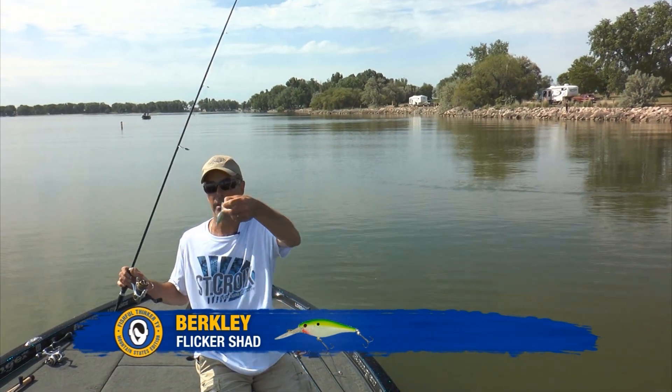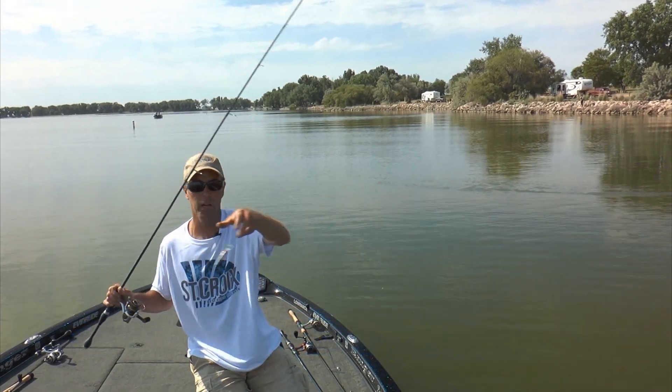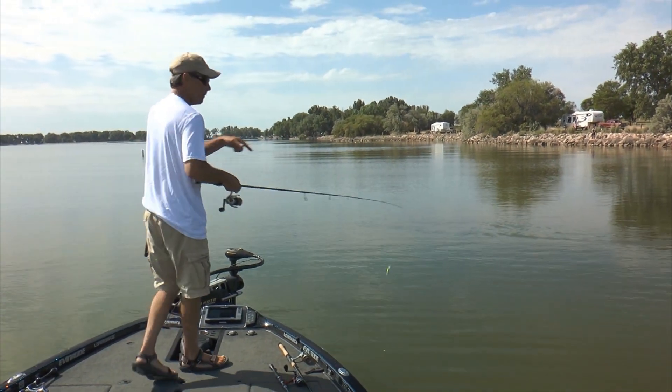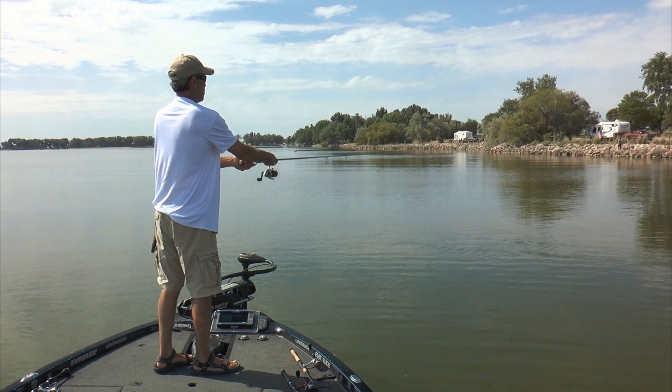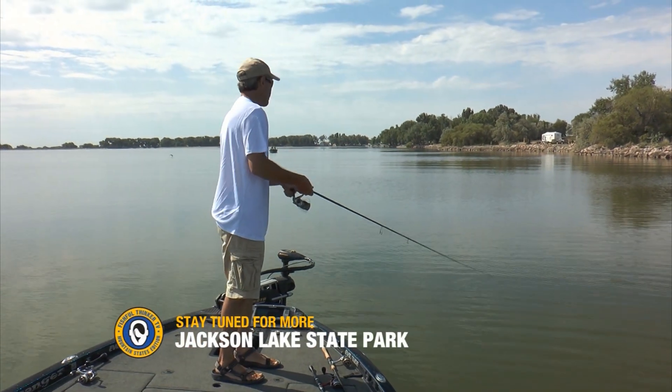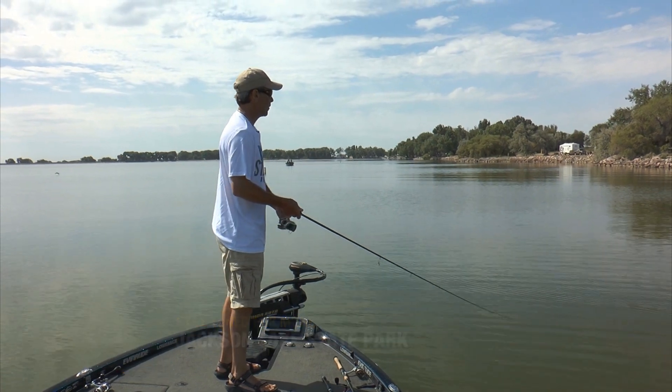There's the little Flicker Shad right there, guys — it's in the Pro color, a real hot color so hopefully the fish can see it. He bit it right out here at the boat. So we've been bit in as shallow as a couple of feet, and then all the way out as deep as five feet. We'll keep playing with our depth ranges.